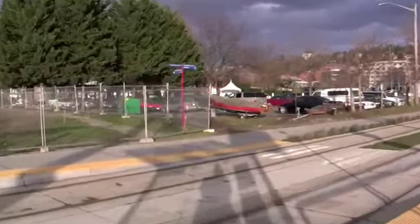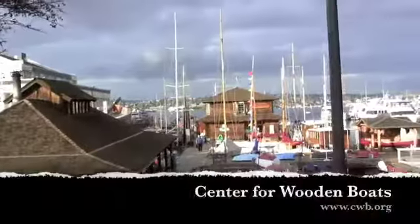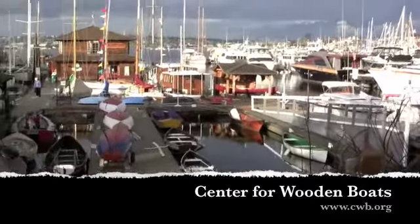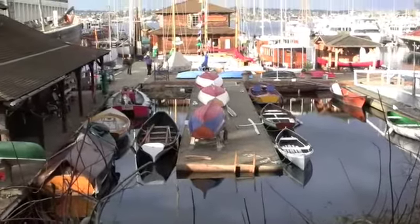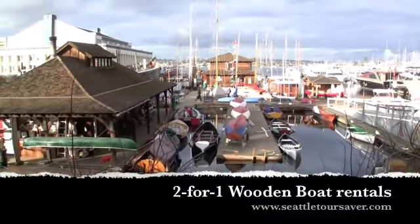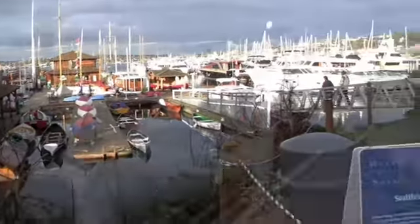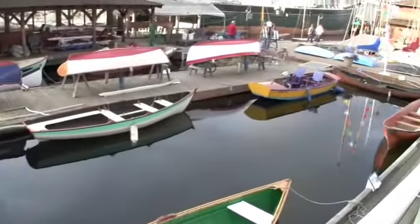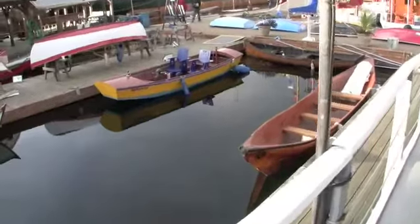Here we are at the Center for Wooden Boats. We have some wooden boats for rent. You can get out on the sound, and I'd be remiss if I didn't comment about how you can get a two-for-one in the Seattle Tour Saver for rentals. Some other rowboats that they rent so people can go for a spin, a paddle, or a cruise.